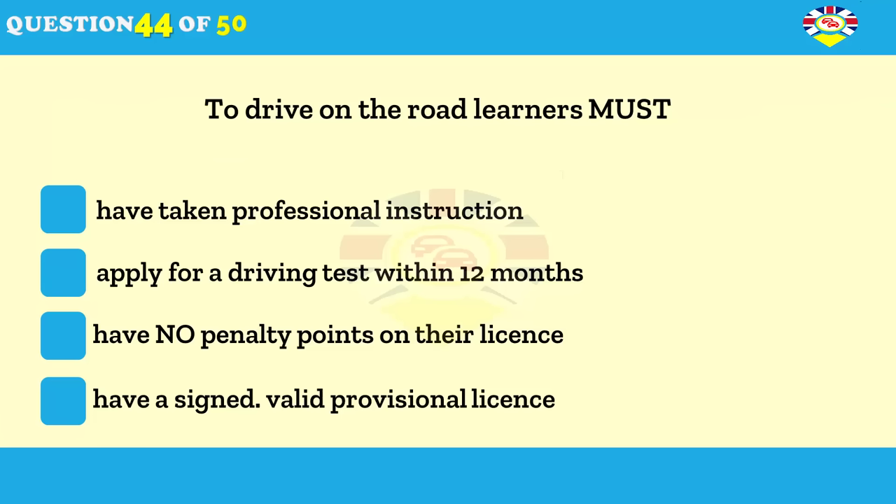What must learner drivers do before they start driving on the road? Take professional instruction. Apply for a driving test. Pass their theory test. Sign their provisional licence.